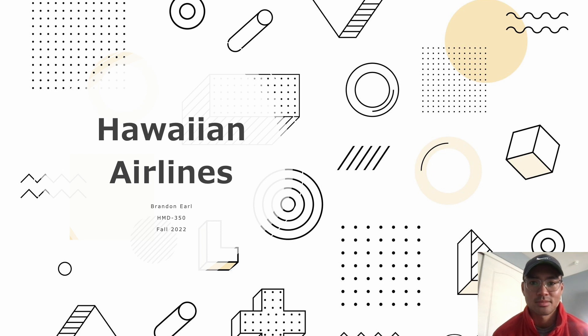Hello everyone, excuse me if I start to cough while presenting this project — I'm going through a little bit of a cold. My name is Brandon Earl and I did Hawaiian Airlines as my project for HMD 350.